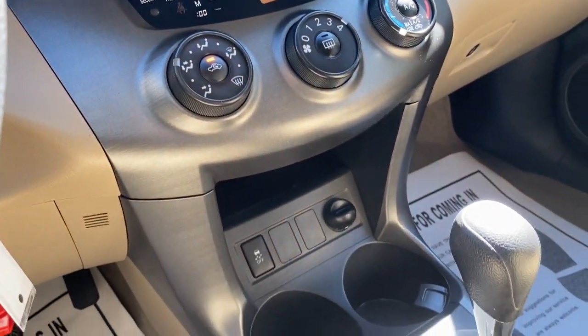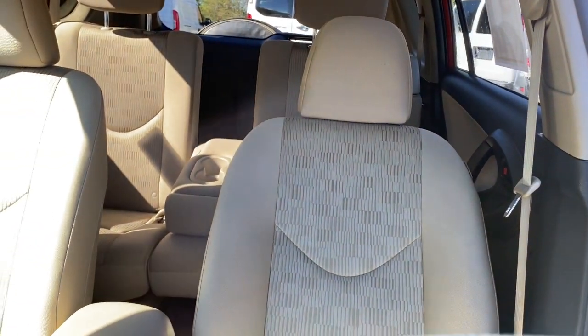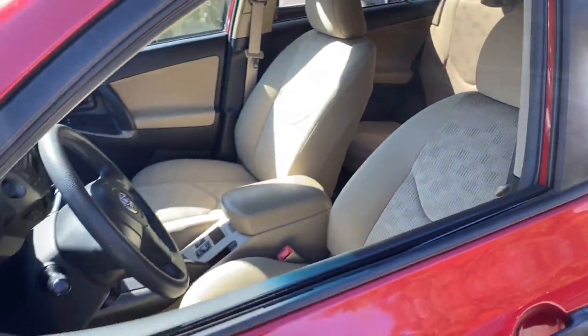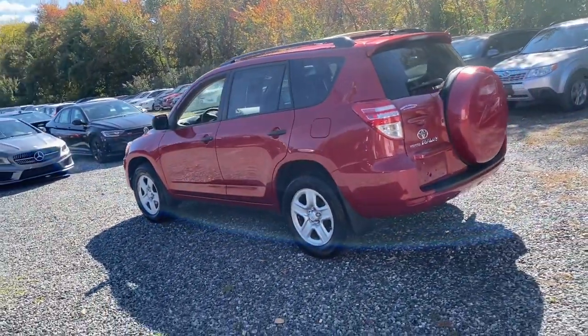These are just some of the great options this vehicle comes with: all-season tires, 4-cylinder engine, stability control, rear spoiler, daytime running lights, side airbag, engine immobilizer, bucket seats, privacy glass, and steel wheels. Rugged yet refined and totally connected.